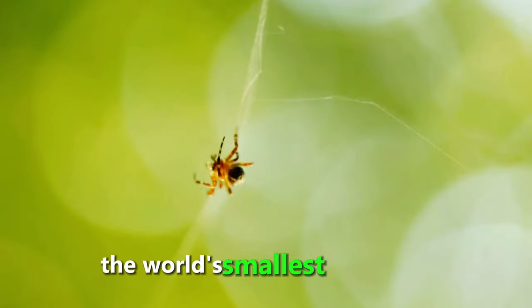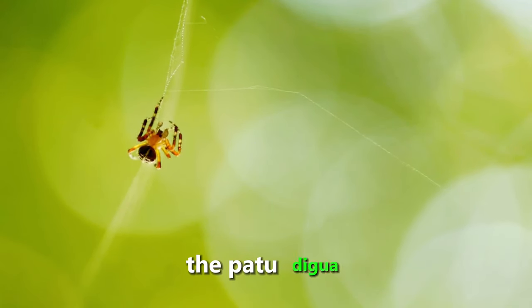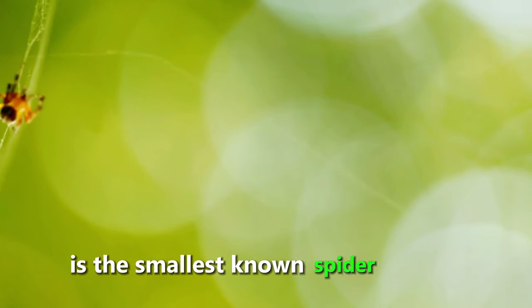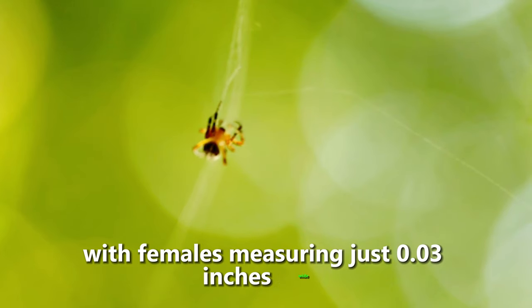The world's smallest species of spider is smaller than a sesame seed. The Patu digua, found in Colombia, is the smallest known spider species, with females measuring just 0.03 inches wide.